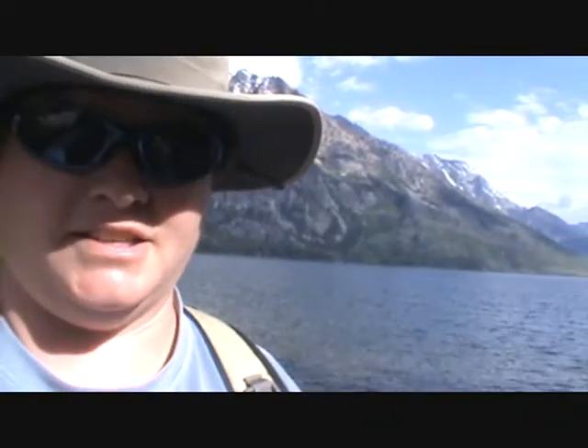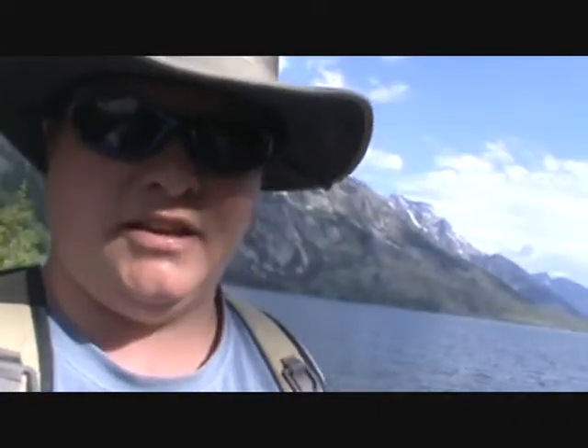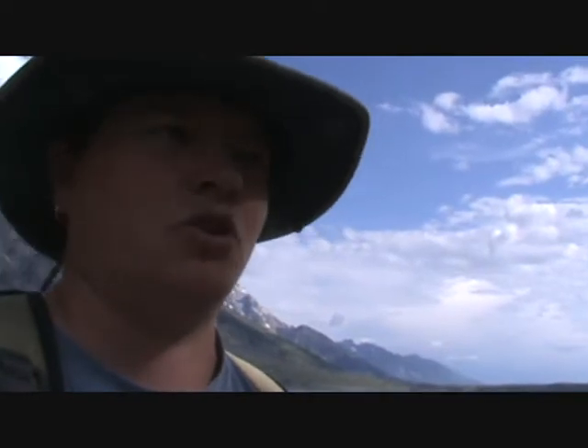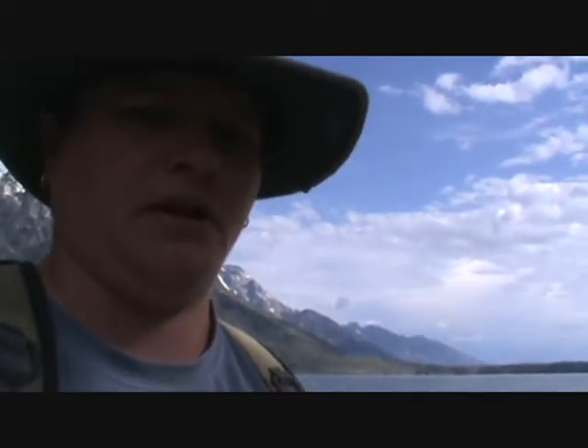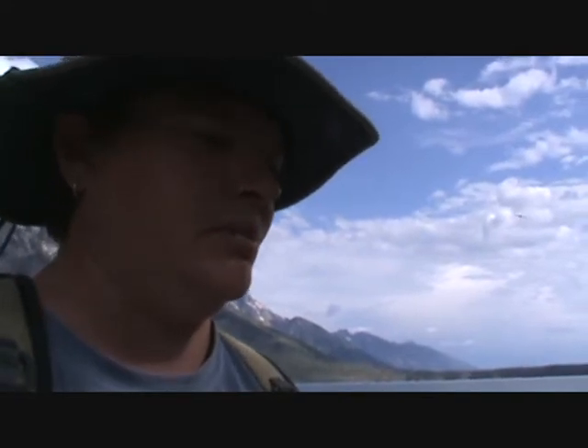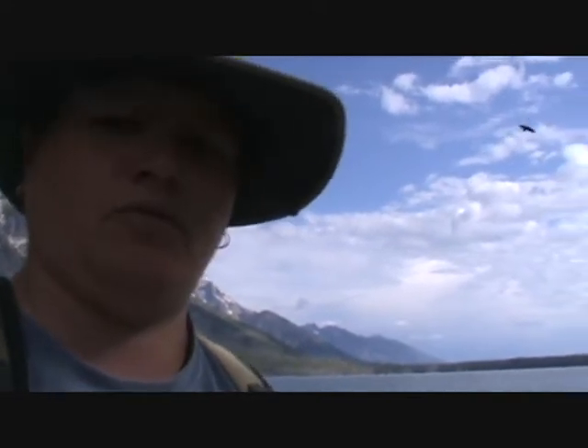Good morning! Today is Saturday, July the 10th, and this is our last day in the park. We got up kind of early so we could go on a little hike around Jenny Lake and up to Hidden Falls, and also to beat the crazy crowds we saw yesterday — we were going to do this yesterday but it was so crazy you couldn't even find a parking spot. So far we have the trail pretty much to ourselves. It's nice and peaceful and quiet and really pretty.